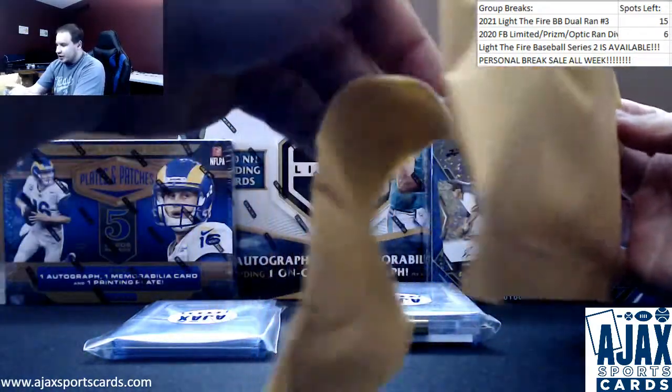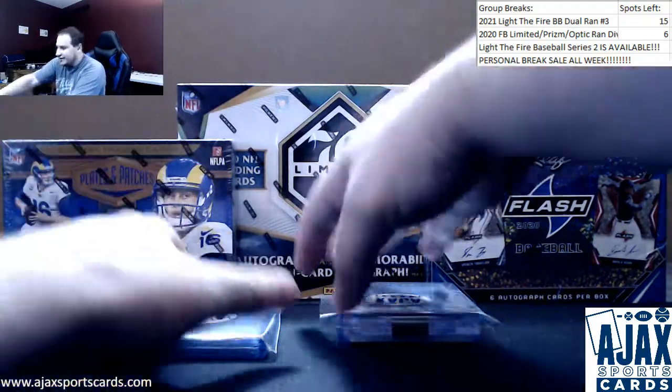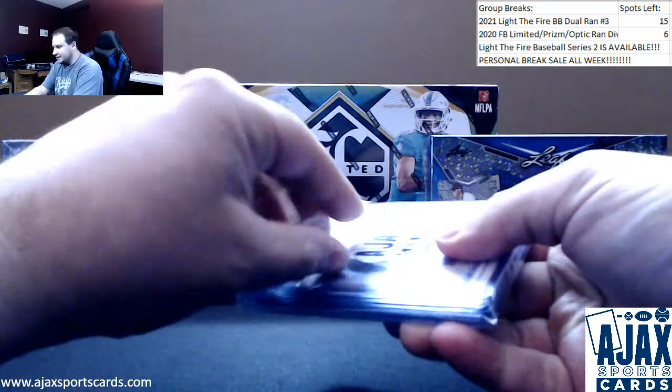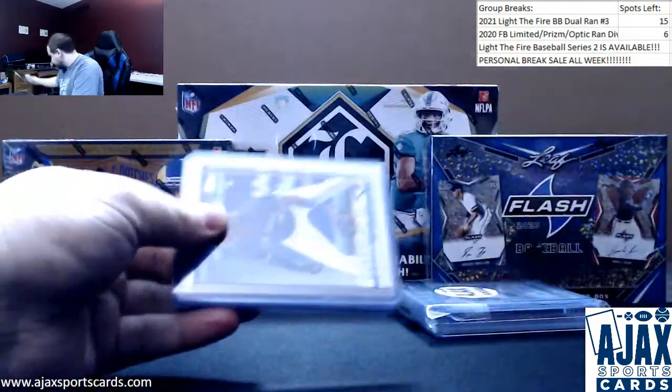Look at that — no Project 2020 card. That means there is an autographed memorabilia redemption in this box. Get excited. A lot of Hall of Famers in that list.